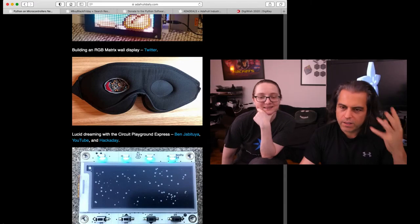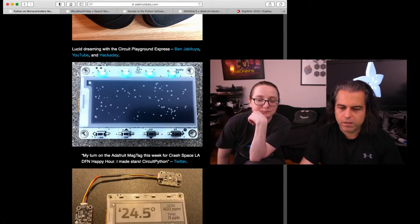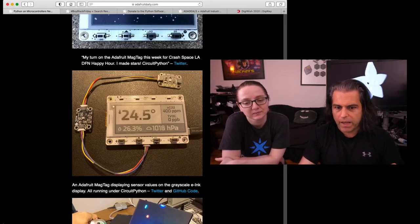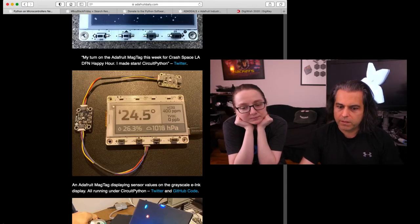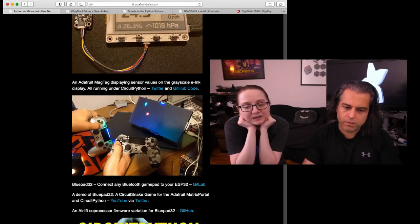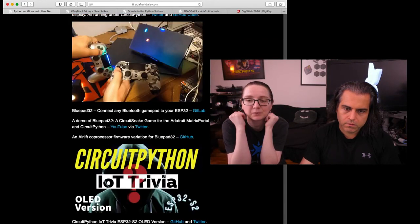If you're into lucid dreaming and you're into flashes and lights, that's kind of cool. Here is a starscape — a Crash Space LA DFN happy hour thing that made stars on a MagTag. We'll see a lot of this because the MagTag is kind of a multi-purpose device and has Stemma and Stemma QT on it, so you can do all sorts of sensor stuff. It displays, shuts down, and then turns back on when needed. This is a very simple video game you can control with Bluetooth. Somebody updated the ESP32 on the AirLift to make it do Bluetooth Classic, which it doesn't normally do — we have Bluetooth Low Energy and Wi-Fi, but the chip does Bluetooth Classic and they added support for it.